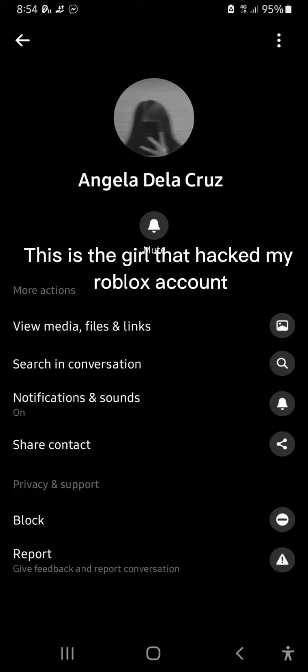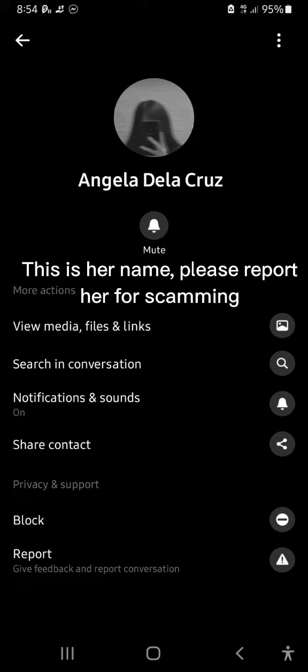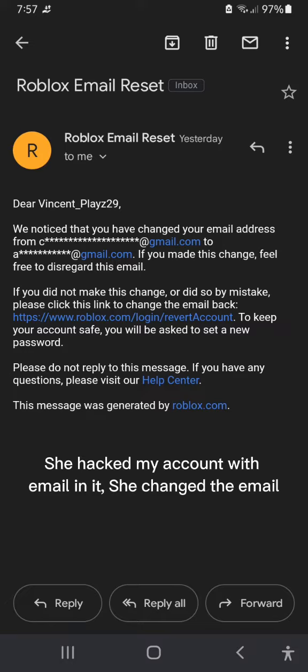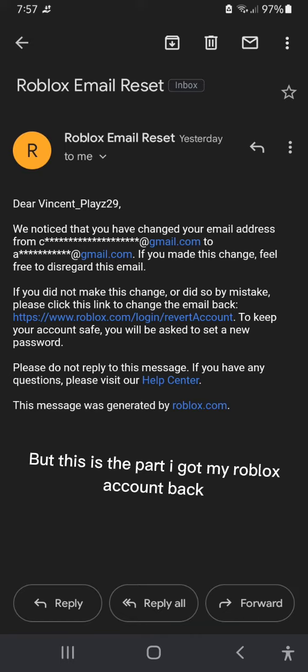These are the photos I have showing that I got hacked. This is the girl that hacked my Roblox account — this is her name, please report her for scamming. This is the email that I received; she hacked my account with email and changed the email. But this is the part where I got my Roblox account back.